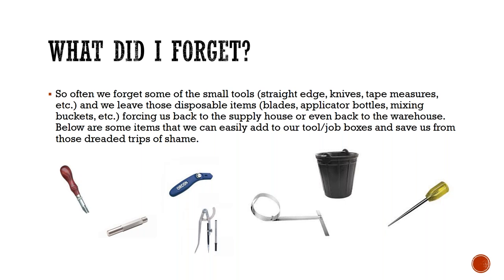What did I forget? That seems to be a common issue for a lot of installers — they run to the brick and mortar buildings because they forgot something. It's good for business but bad for the individual installer because it takes them off the road and away from the job site. So often we forget small tools: straight edges, knives, tape measures, and disposable items like blades, applicator bottles, and mixing buckets, forcing us back to the warehouse. Here are some of the items easily added to a job toolbox to save time — what I call avoiding those dreaded 'trips of shame.'